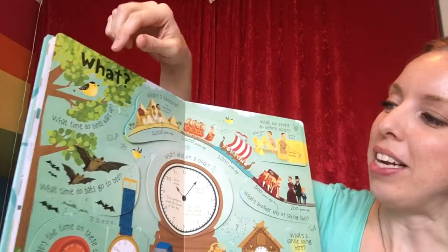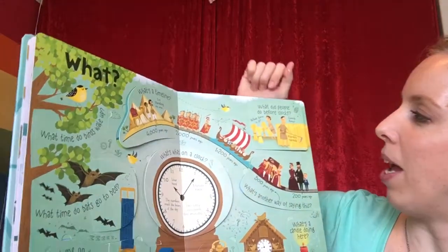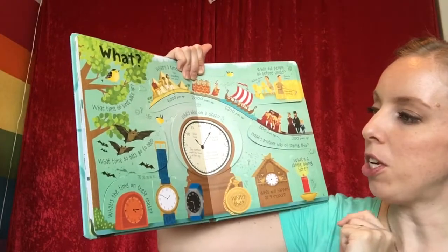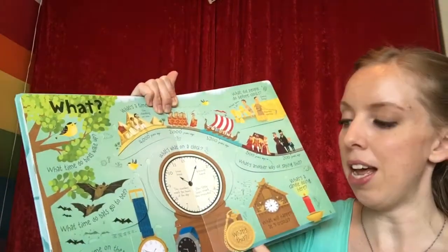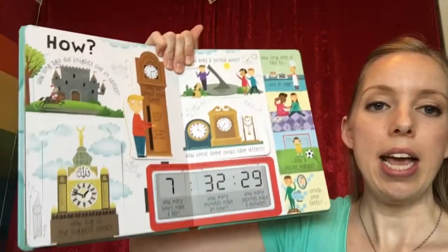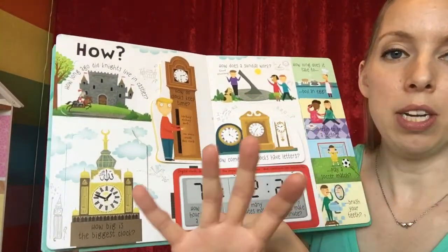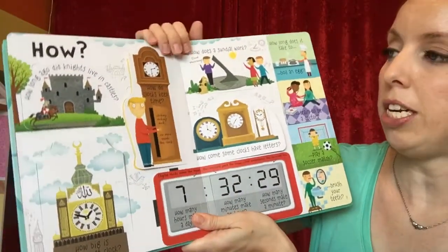The 'What' section covers: What time do birds wake up? What is a timeline? What did people do before clocks? What's on a clock — the different parts? There are also quizzes that teach you how to tell time, showing a clock and asking what time it is, or showing both digital and analog clocks to match up.